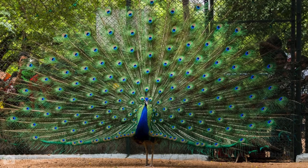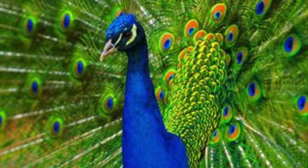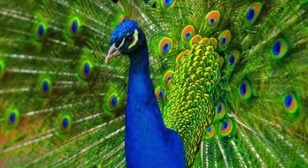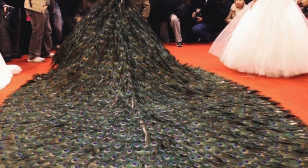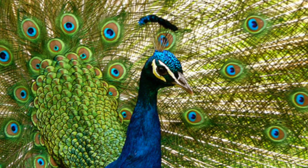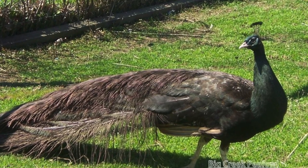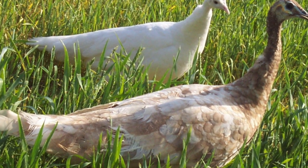Not only are the birds beautiful, but we can use their feathers as home decor and for clothes, such as dresses. They are omnivorous, so they eat plants, flowers, insects, and small reptiles. They also have quite a few different morphs. Morphs are a change of color, pattern, or both.